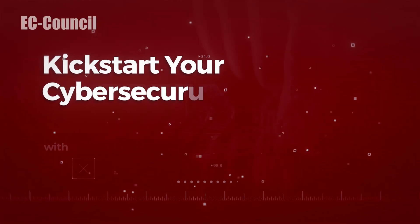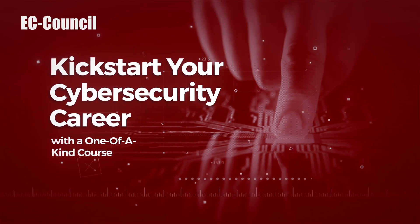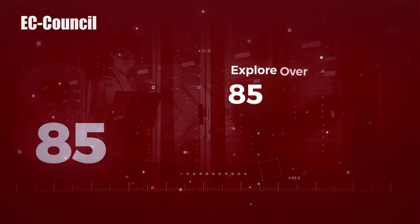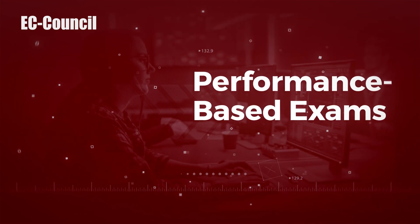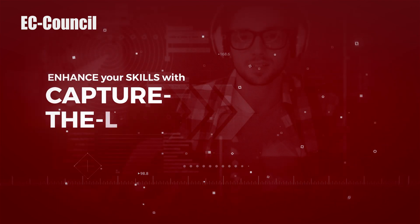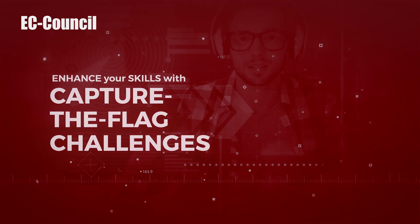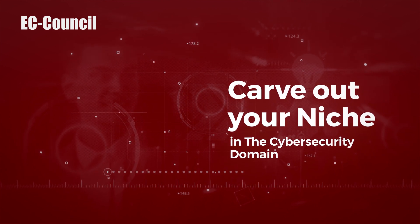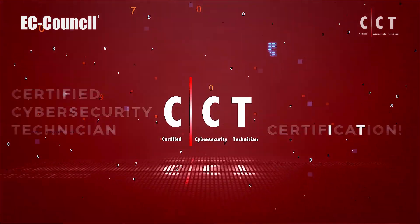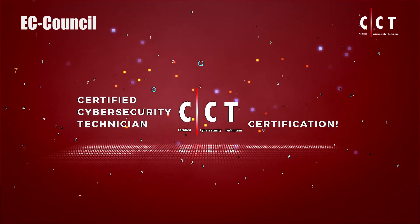Kick-start your cybersecurity career with a one-of-a-kind course. Explore over 85 hands-on labs and a performance-based exam. Enhance your skills with Capture the Flag challenges. Carve out your niche in the cybersecurity domain — introducing EC-Council's Certified Cybersecurity Technician (CCT) certification.